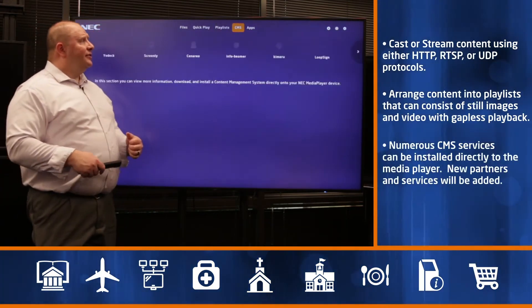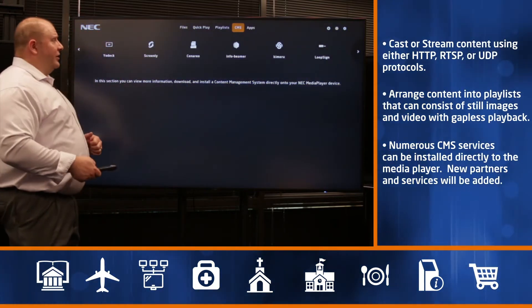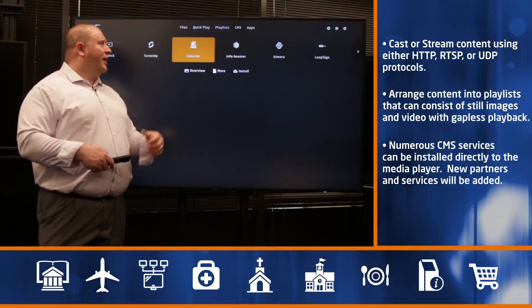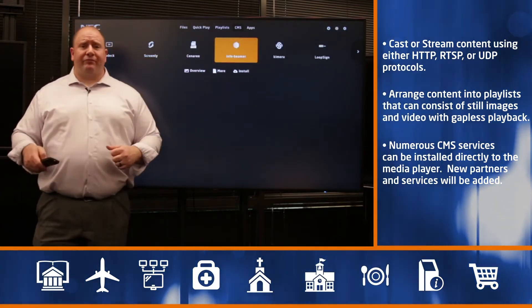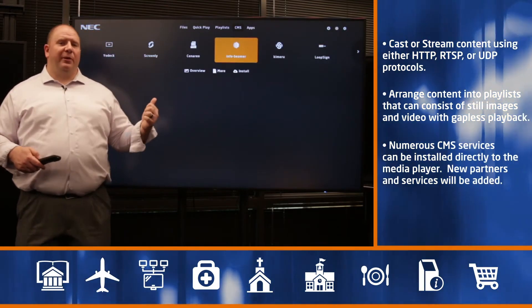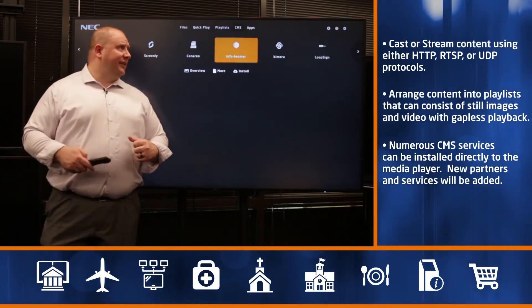There is also a CMS tab, so if you're using a CMS partner that's preloaded — such as Yodek, Screenly, Scenario, InfoBeamer, and others — simply select the one you want. When you press enter, it will install that CMS image onto your Raspberry Pi Compute Module, and you can make it part of your regular signage network. This makes imaging very simple and easy. Finally, you can also expand apps such as browser and video input on your Compute Module.